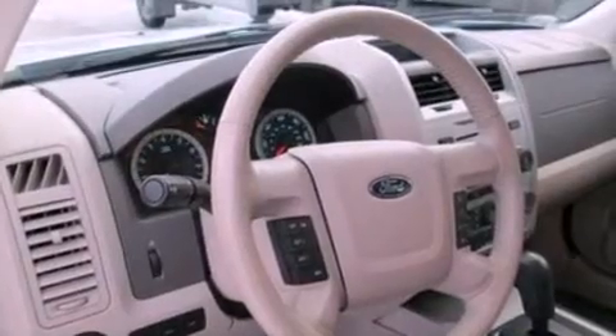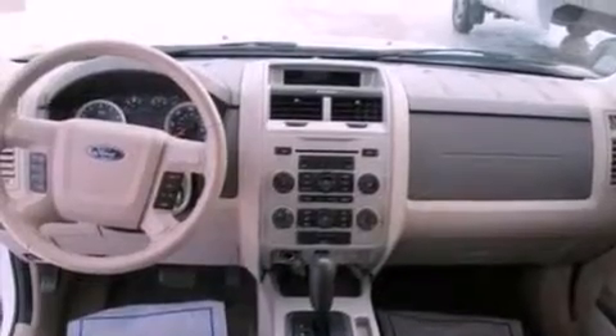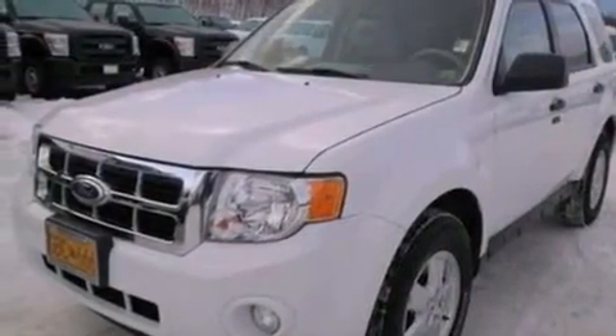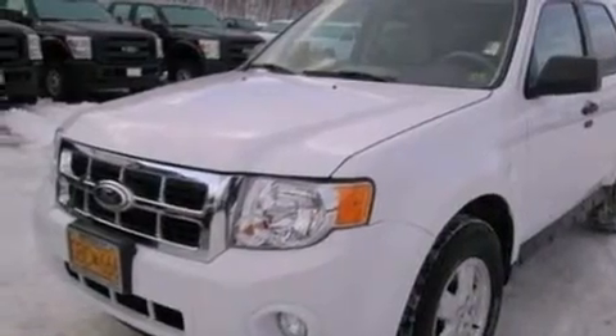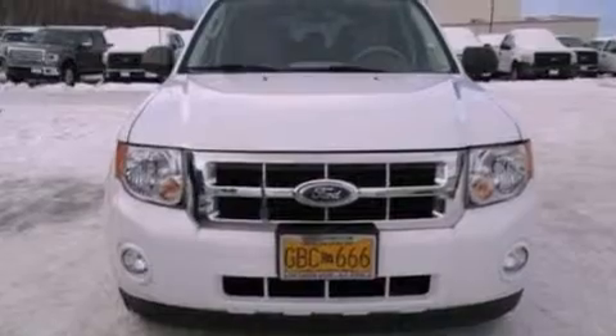The following features are also included: a power driver's seat, air conditioning, cruise control, a leather-wrapped steering wheel, a four-wheel independent suspension, front fog lights, dusk-sensing headlights, an anti-lock braking system, an auto-dimming rearview mirror, and this vehicle has less than 29,000 miles.